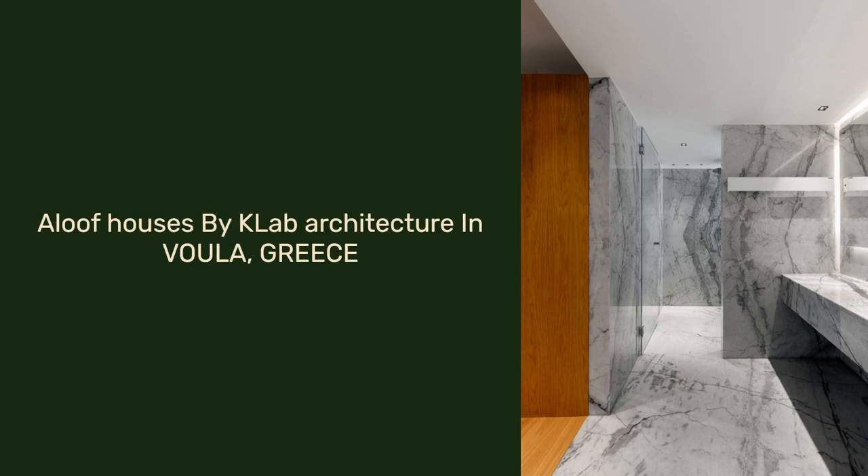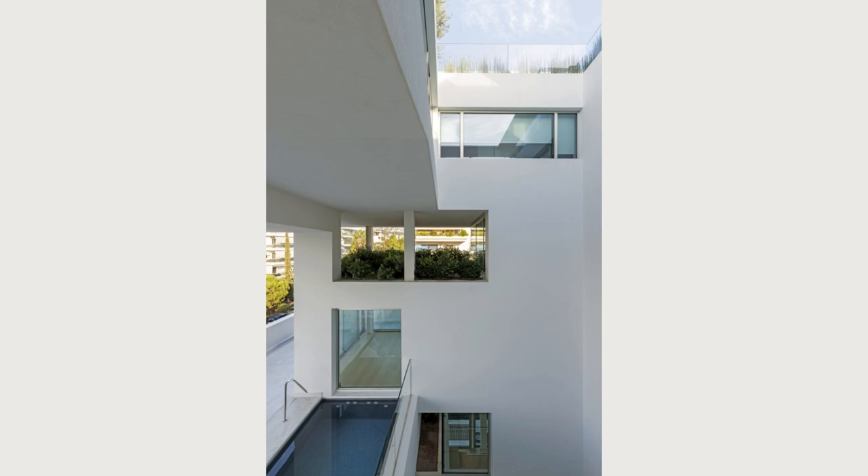Aloof Houses by Calab Architecture in Vula, Greece. Our idea is to do vertically three single houses, villas, built on a metal structure.